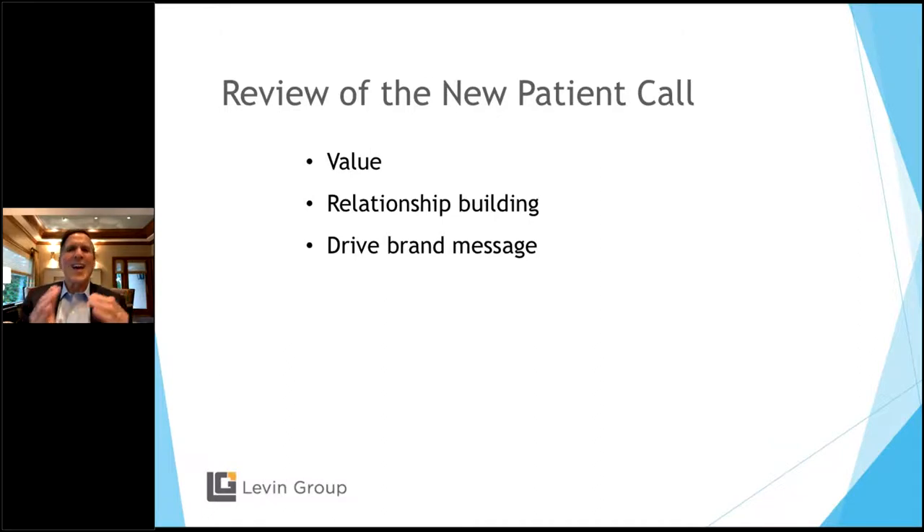The answer to how many patients call and never schedule is: you don't know. The way to find out is to keep a record. But be warned — front desk staff will often not report accurately, partly because they feel highlighting unscheduled patients reflects negatively on them. You have to train them that we're looking for where we can improve. I will tell you: the number of patients calling your office and not scheduling is bigger than you think.